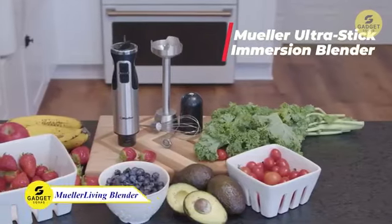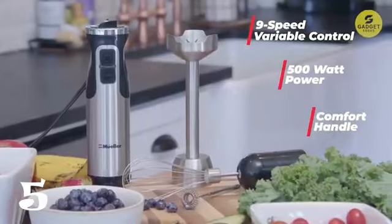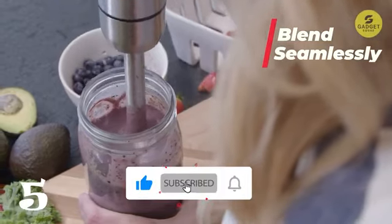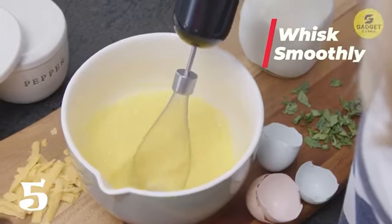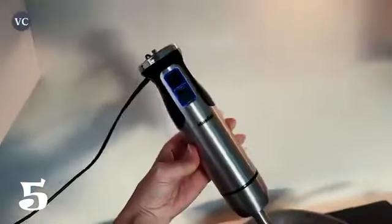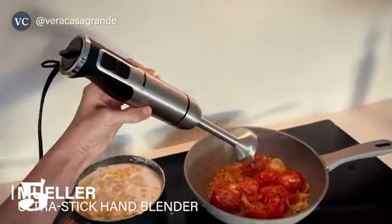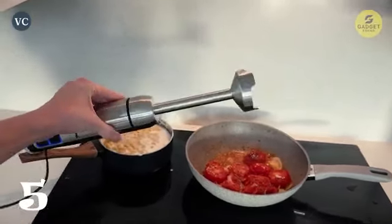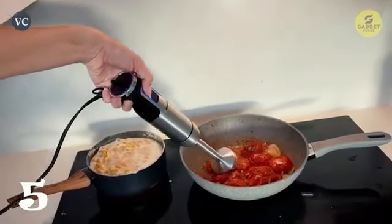Let's blend our way to the Mueller Living Hand Blender — no more lumpy chunks in your recipes. This slim yet powerful immersion blender is a versatile kitchen workhorse. The three easy attachments — stainless steel blending shaft, frother, and whisk — make it a breeze to mix, blend, and froth various ingredients. Turbo power ensures efficient blending and the ergonomic grip with a non-slip handle provides comfort and control. Just attach an accessory, plug it in, submerge the blade, adjust the speed, and let the blender work its magic. Cleaning up is easy with the dishwasher-safe blending shaft, whisk, and frother.